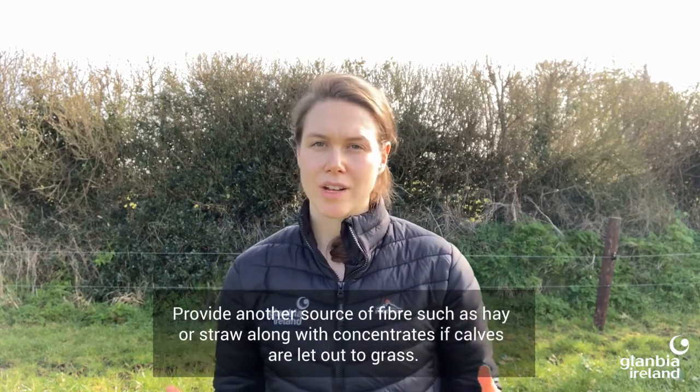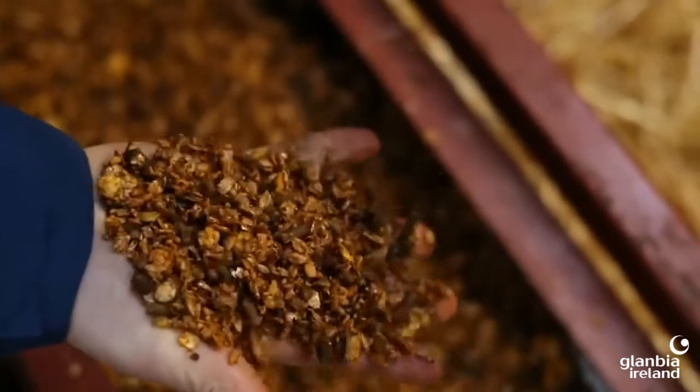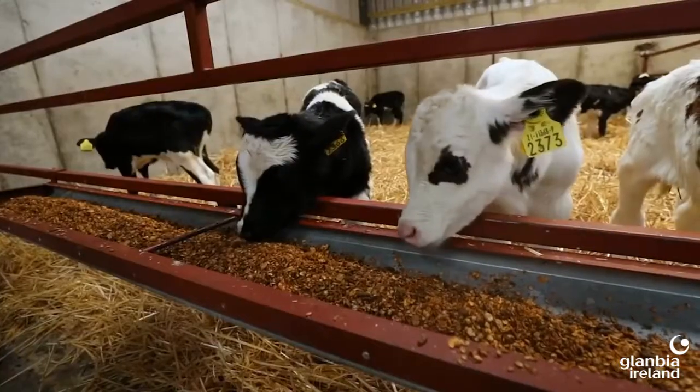With improved weather conditions and plenty of grass outside, farmers may be considering letting their calves out to grass. It's important to remember that grass is not the best forage for rumen development, whether calves are being let out in the pre-weaning or post-weaning period. Grass can be very lush, high in sugar and protein, so low in fibre. It's always important to provide a fibre source in terms of hay or straw, and also a concentrate that is higher in fibre.